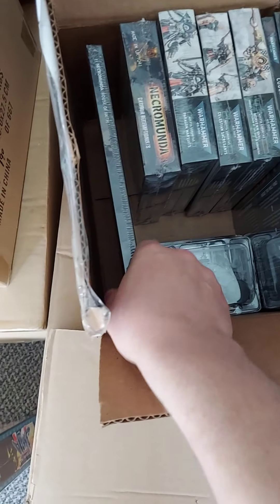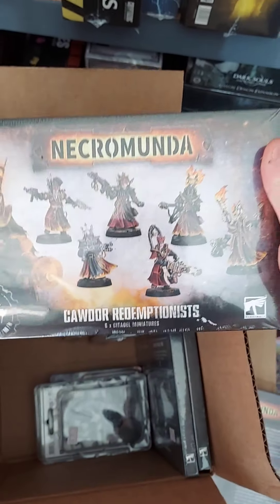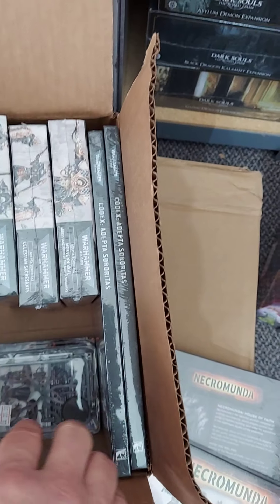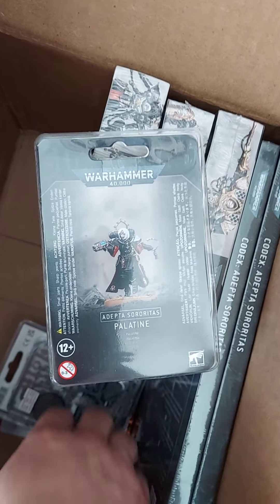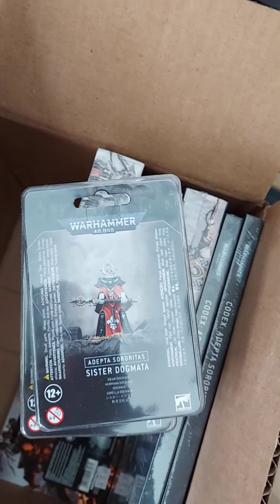From Games Workshop, releasing today: we have the next Necromunda housebook, House of Faith, for Cawdor, and of course the new Cawdor Redemptionist plastic kit. And for 40k, Adeptus Sororitas — aka Sisters of Battle — Codex, Palatine, and Sister Dogmata.